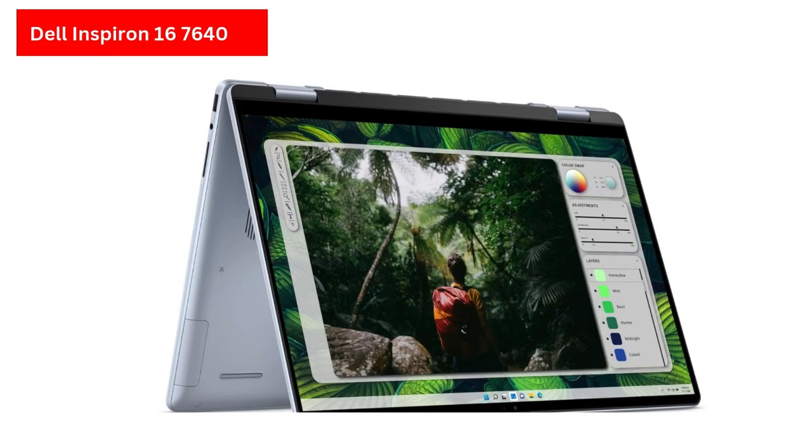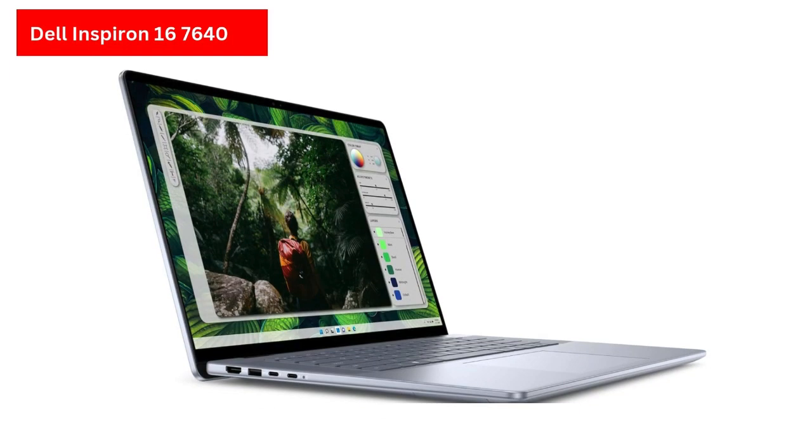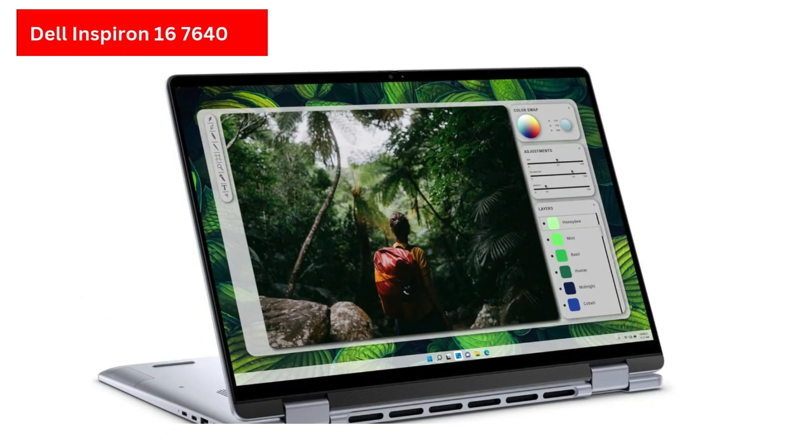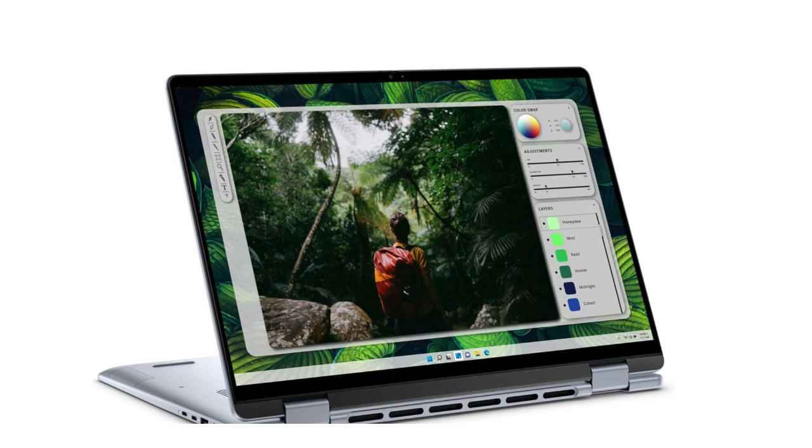The Dell Inspiron 16 Plus 7640 is a high-end 16-inch laptop aimed at professionals and content creators, offering robust performance and a sleek design. Featuring a 2.5K 16:10 IPS display with a 120Hz refresh rate and 100% sRGB coverage, the screen is sharp and color accurate, though its 300-nit peak brightness falls short for outdoor use.